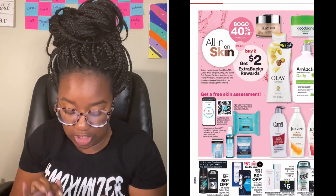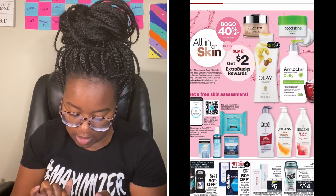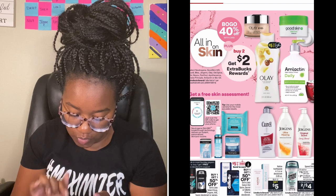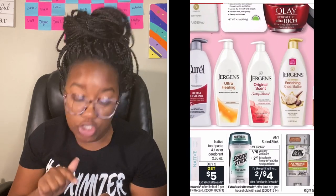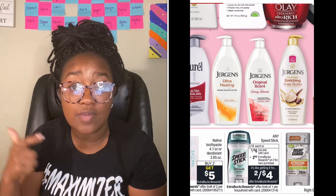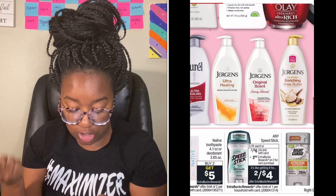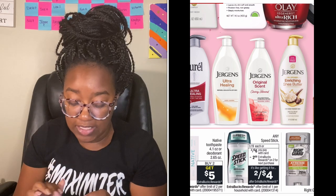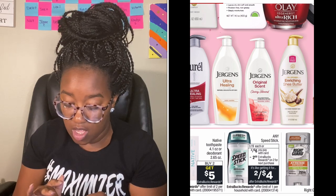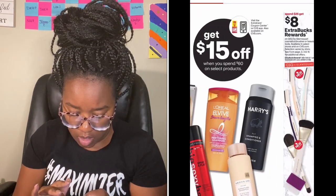I'd pass on the lotion deals. Speed Stick — usually when these deals come around you get a Speed Stick CRT. They're two for $6 and when you buy two you get a $2 extra buck, making them $2 each. I like them when they're $1 or less, so I'll check to see if we get a CRT on Sunday.